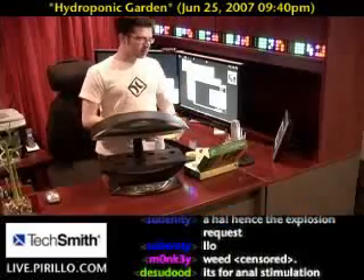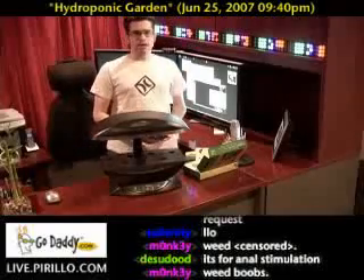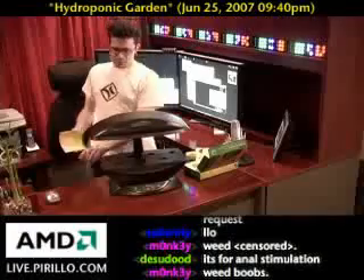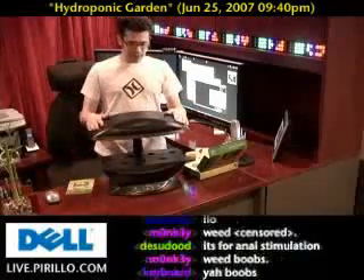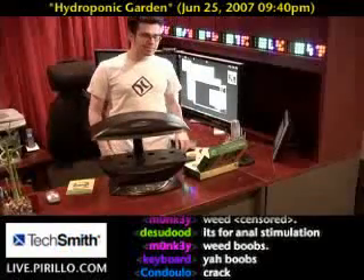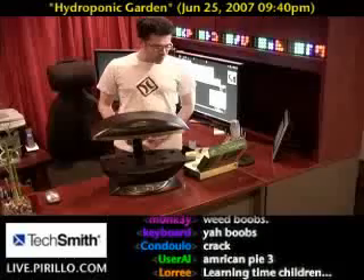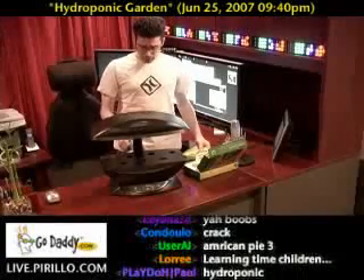I thought I would demonstrate something — show how everybody can bring science into their home — and use my geeky prowess at the same time. This happens to be a gift that I gave my wife Ponzi this last Christmas. It's called the AeroGarden. You may have seen it advertised in catalogs. In fact, now there's an AeroGarden Pro, which has even more features.